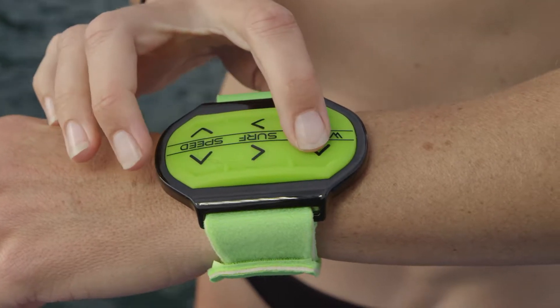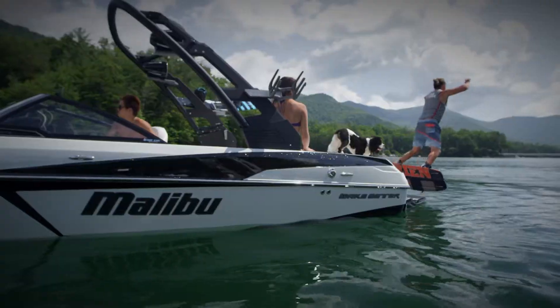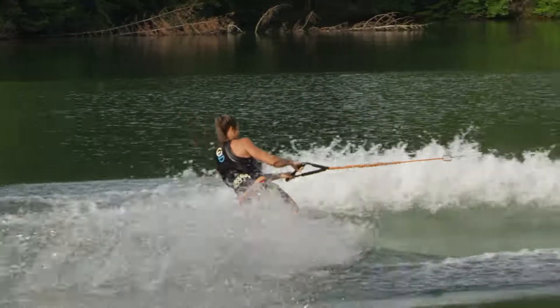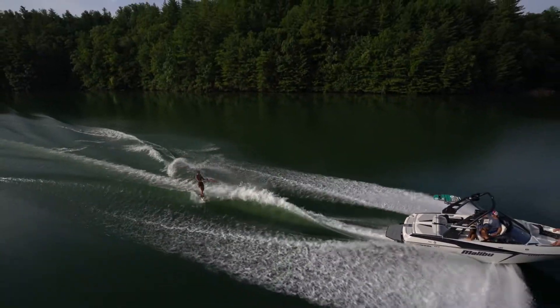With Malibu's Surfband wrist remote, the rider can control the wave right from the board. The 20 VTX proves again that with Malibu, the truth is on the water. Schedule your own on-water experience in a 20 VTX with an authorized Malibu dealer and see just how versatile one boat can be.